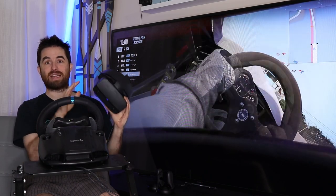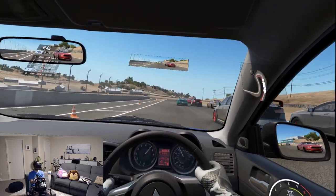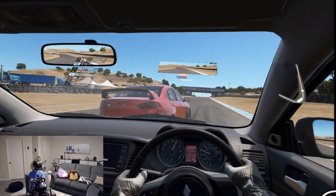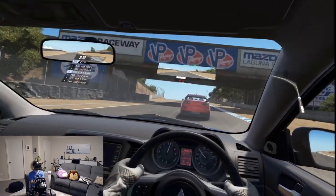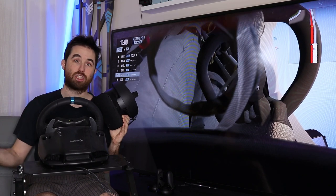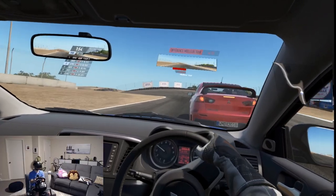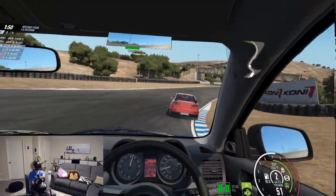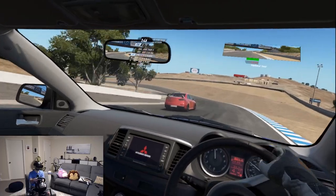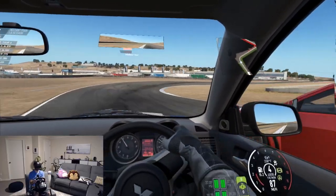The Rift S in sim racing is a game changer for me. In the past, I was the proud owner of the original Rift. I bought it in great part for sim racing and also for the general VR experience. But in the end, I didn't play a lot of sim racing because the graphics were not good enough for me. There was too much screen door effect and the resolution was too low — I had the impression of playing a game from my childhood on a 1995 PC.